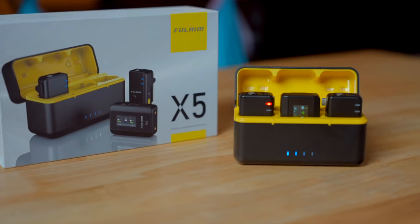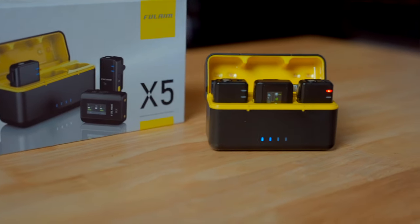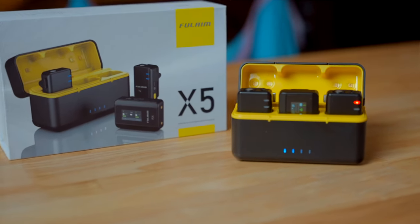The first budget mic I use, and my favorite, is the Fulaim X5. It comes with two transmitters and one receiver and runs about $140 plus shipping.